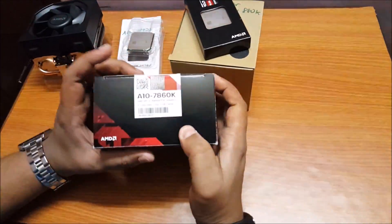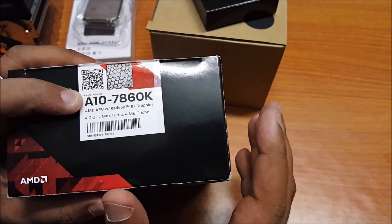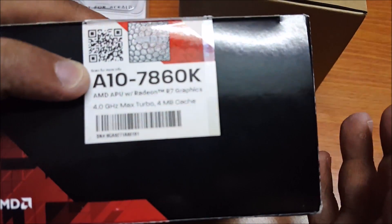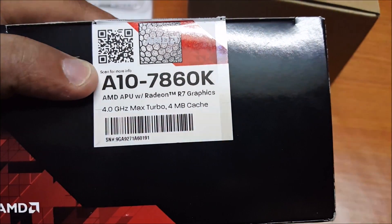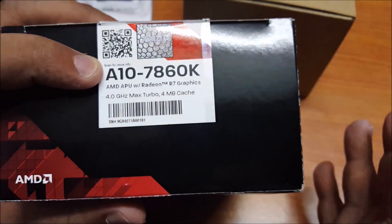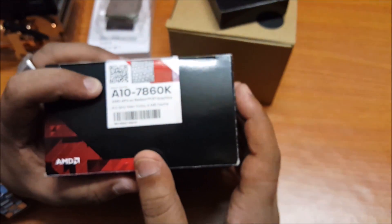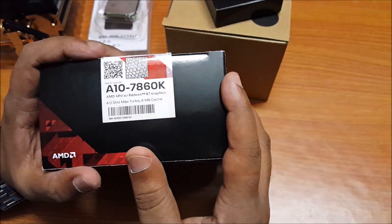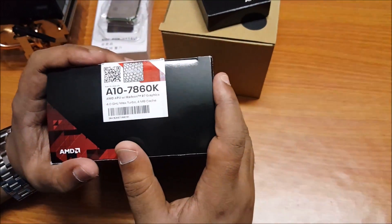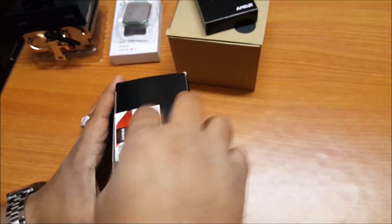Here we have the A10-7860K. It comes at a clock speed of 3.6GHz and boosts all the way to 4GHz. It has four CPU cores and GPU cores, making it a slightly clocked-down version of the A10-7890K, and it's sold at a price of around $120. One good thing about this chip is that it has an extremely low TDP — it's a full 30 watts lower than the A10-7890K, with a TDP of just 65 watts, even though the clocks have been reduced quite a bit.